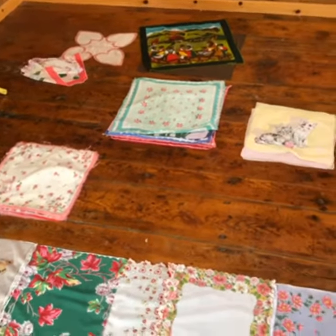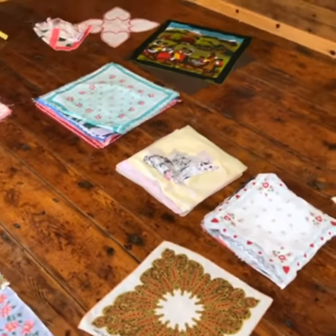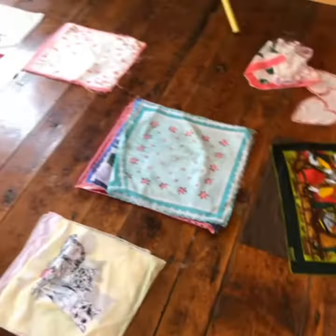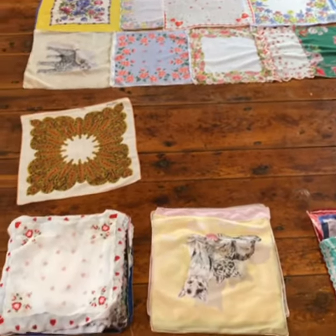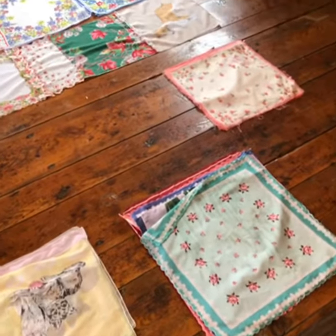Of hankies that people have been sending me for the past, oh I don't know, months or a year or so. I threw them all in the wash and then take them out while they're still just spun, and iron them — they come out really nicely. So I sorted them into piles size wise.